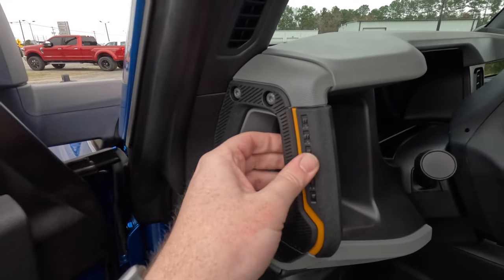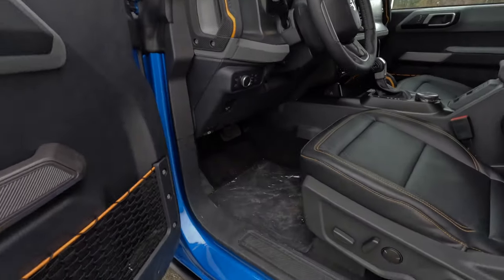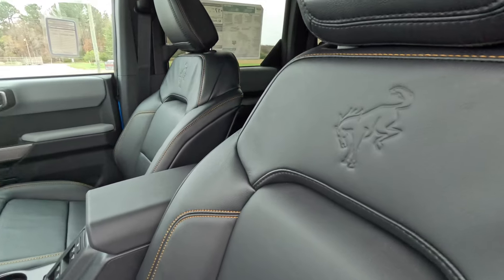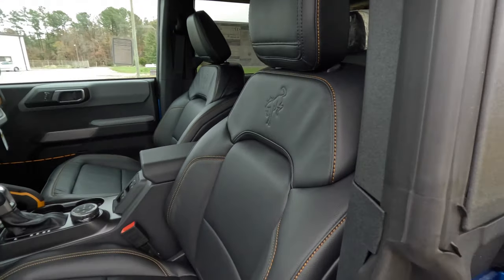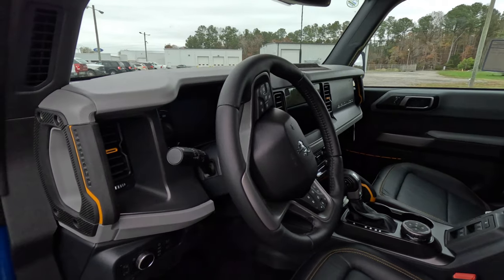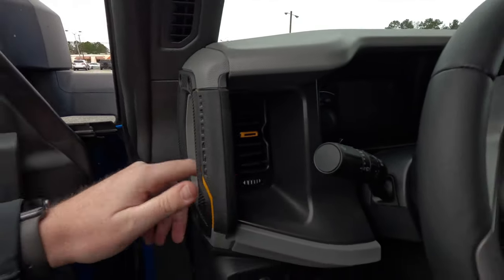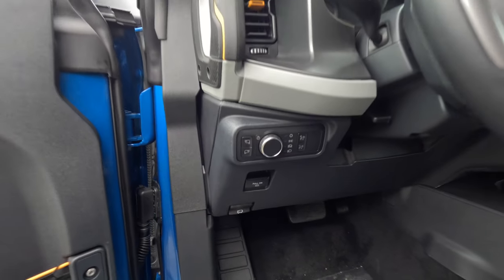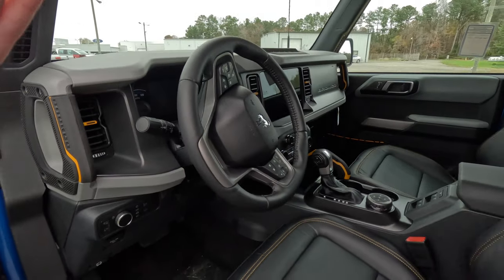There's a nice grab handle with 'Bronco' spelled out in rubberized texture for a solid grip. The driver's seat has power adjustment with two-way lumbar support, leather seating surfaces, a Bronco badge in the middle, an adjustable headrest, and yellow stitching down the side. You have a leather-wrapped steering wheel, a heated seat option, the windshield wiper stalk, an air vent with a yellow finish, automatic headlights, and interior dimming controls.